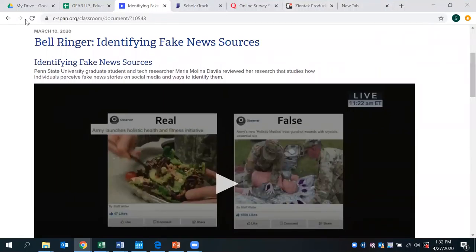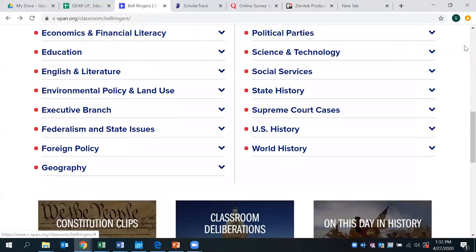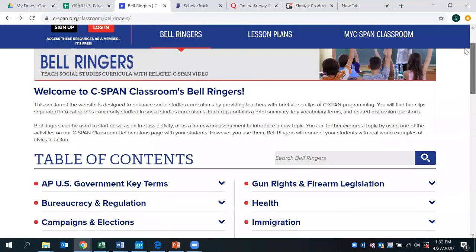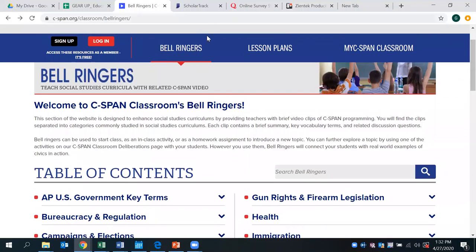Again, that tab provided on the initial page and the topics available through the various content here is going to be extremely beneficial for students to keep up with current events and various topics at the forefront of the world. We hope that you are able to use this in the near future. Please continue to tune in with us and learn more about our educational website resources that we have to share. Have a great day.